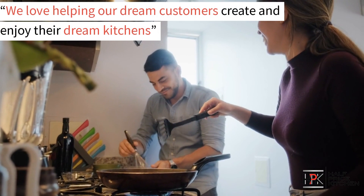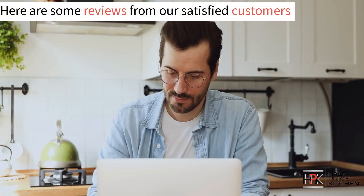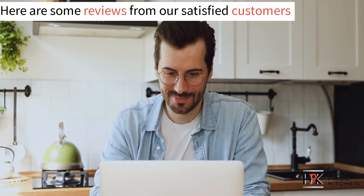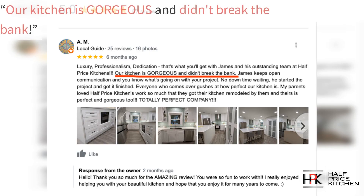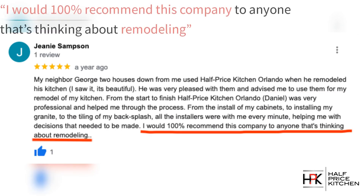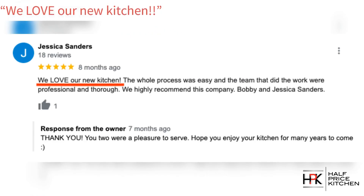We love helping our customers create and enjoy their dream kitchens. But don't just take our word for it — here are just some of the reviews from our satisfied customers. "Our kitchen is gorgeous and didn't break the bank." "My kitchen is beautiful, exactly what I wanted." "I would 100% recommend this company to anyone that's thinking about remodeling." "We love our new kitchen."